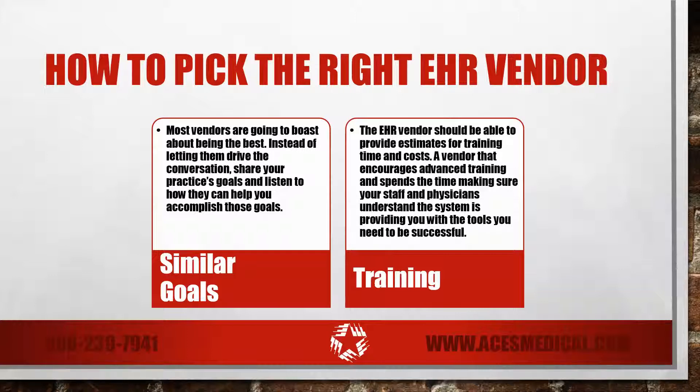If you've made the decision to implement an EHR, training is not something to skimp on. The EHR vendor should be able to provide you with estimates about training time and costs. A vendor that encourages advanced training and spends the time making sure staff and physicians understand the system is providing you with the tools you need to be successful.